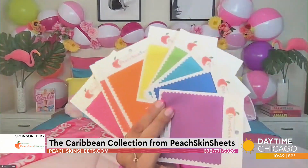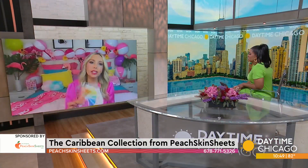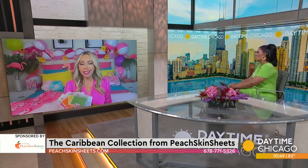We're launching this collection with you guys today. In Chicago, you have the exclusive look at these colors, everything from passion pink to — I think you're going to like this one — tropical lime. Look at what I'm wearing, it matches those sheets. Gorgeous, gorgeous.